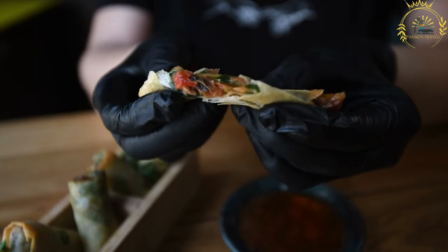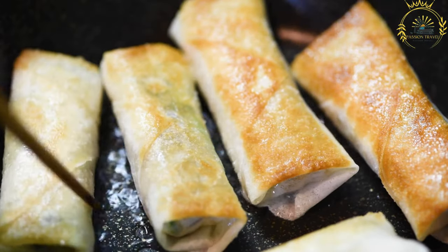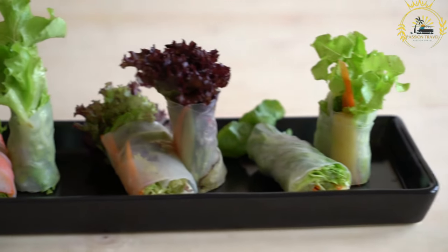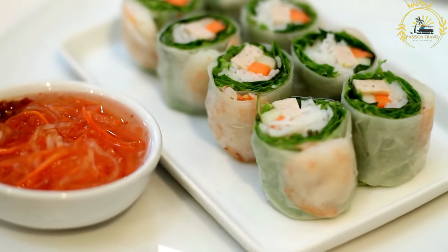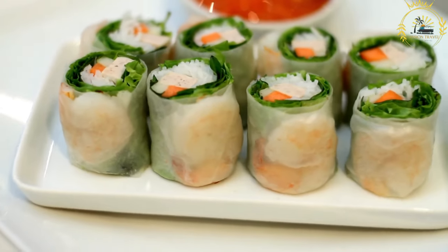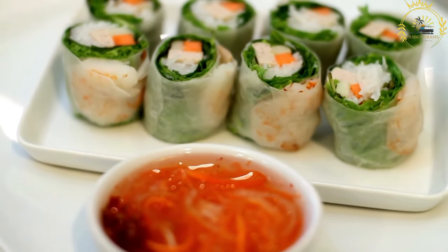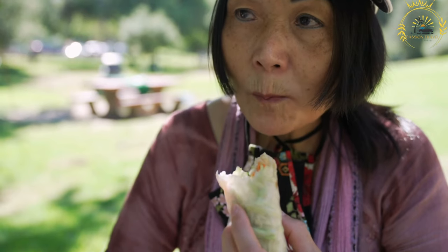Vietnamese spring rolls are often served with dipping sauces such as nuoc cham — a sweet and tangy fish sauce-based condiment — or hoisin peanut sauce. You can find them at food markets, food trucks, and street food events in the Netherlands, especially in larger cities. They offer a refreshing and healthier street food option and are enjoyed as a light meal on the go. If you have the chance to try Vietnamese spring rolls in the Netherlands, they provide a delightful taste of Vietnamese cuisine.